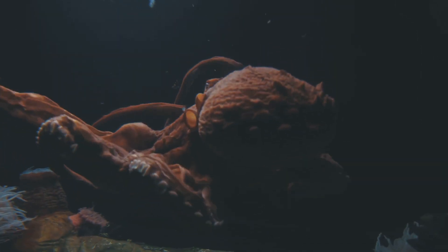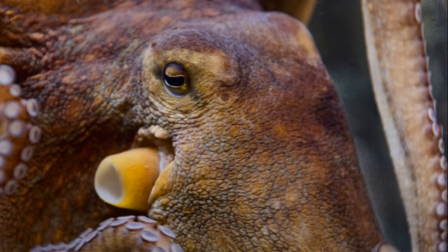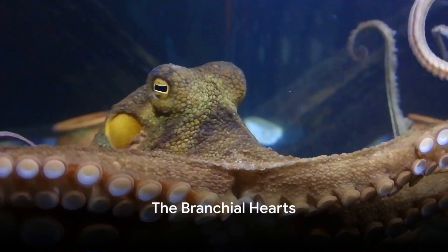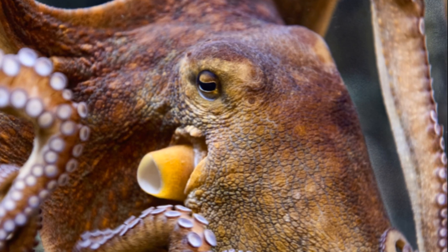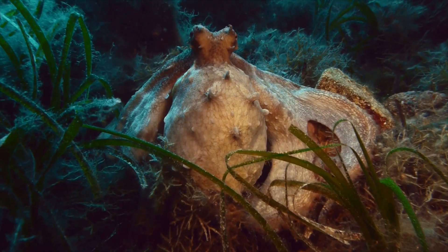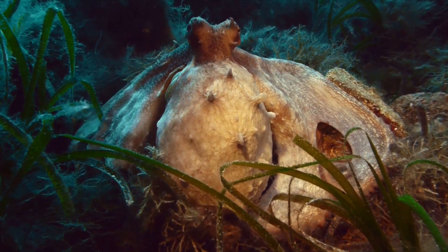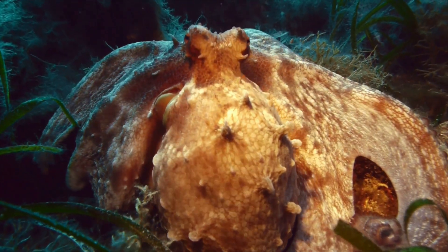Swimming exhausts them, and exhaustion is the last thing you need when you're navigating the depths of the ocean. The other two hearts, known as branchial hearts, are located near each of the octopus's gills. These hearts primarily function to pump blood to the gills for oxygenation. When the oxygenated blood returns from the gills, the systemic heart takes over, pumping the oxygen-rich blood to the rest of the body.